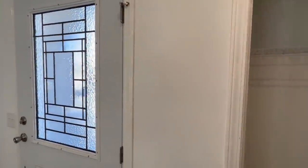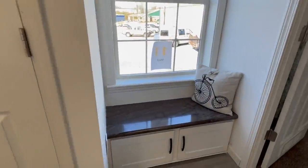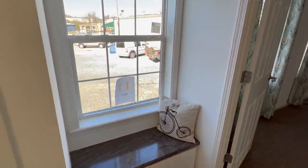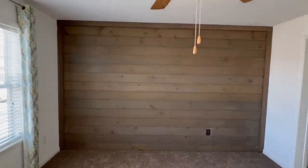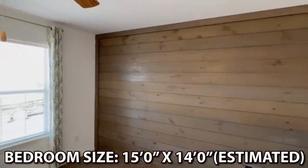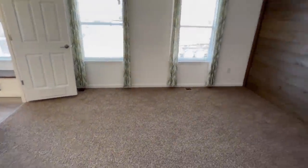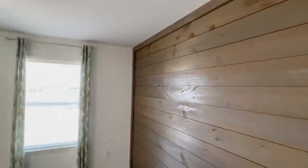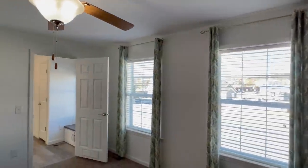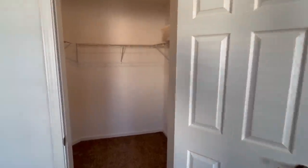I didn't show y'all this closet — this is right off your front door, a nice little coat closet. And then as we come into this main bedroom — oh, I like this feature wall. They went full shiplap on it. That's what I'm talking about.